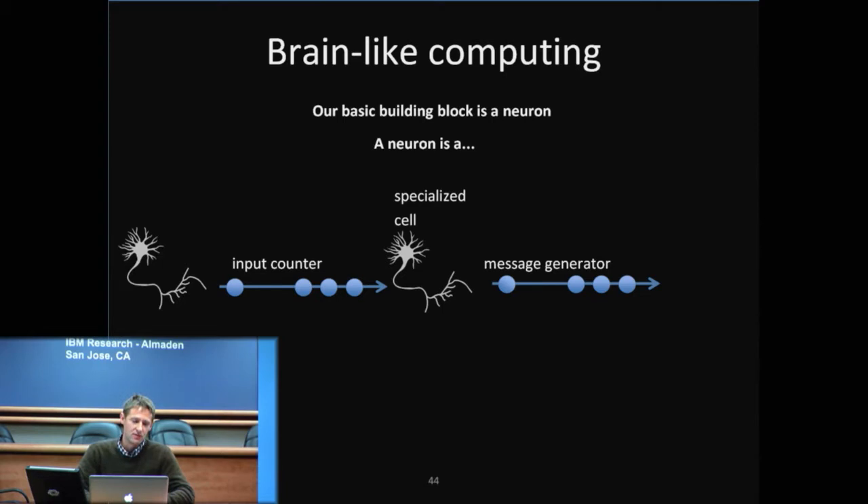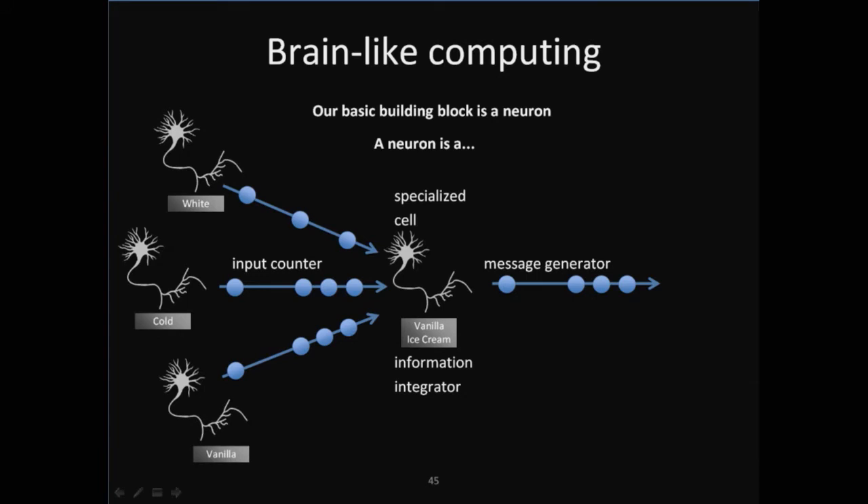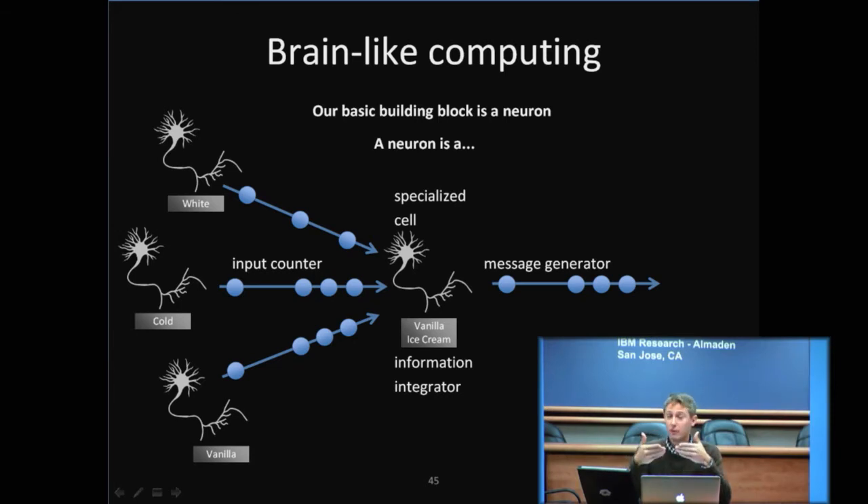Each neuron can receive messages from many, many other neurons, and is therefore able to integrate information. As a simple example, you can imagine one neuron responds anytime you see the color white, another anytime you feel cold, and another anytime you taste vanilla. So a fourth neuron puts this together and says whenever these three are active at the same time, you're probably eating vanilla ice cream. In reality, each neuron typically listens to about 10,000 other neurons, and you have 20 to 100 billion operating in parallel. What each neuron does is relatively simple, but because you have so many operating simultaneously, you get some really powerful, interesting functions.